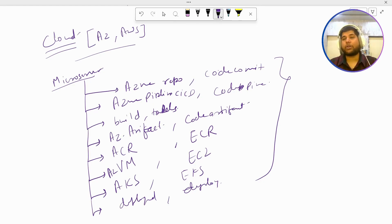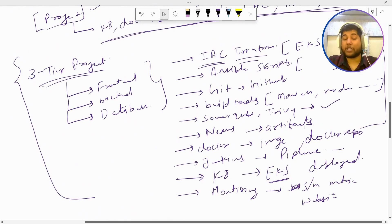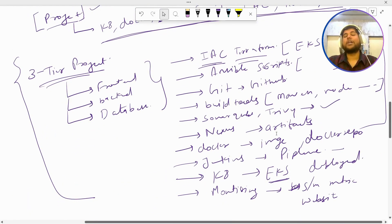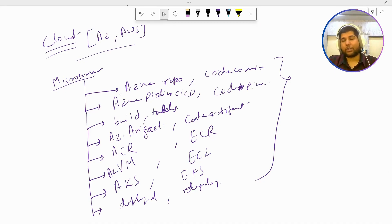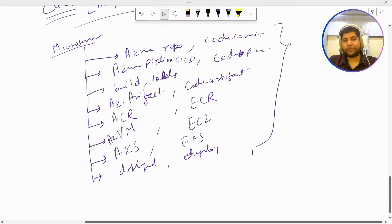Summarizing everything: three projects you can add to your resume. First, a three-tier multi-tier project with front-end, back-end, and database, showcasing how you combine and connect multiple components with the tools mentioned. Second, a microservice-based project where you handle multiple components, each built and deployed separately. Third, if you have cloud knowledge — which I highly recommend — you can mention the same microservice project using cloud-native services and resources on Azure or AWS.